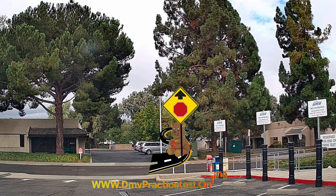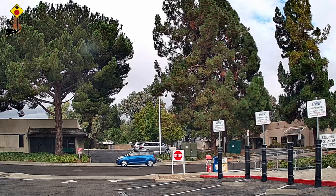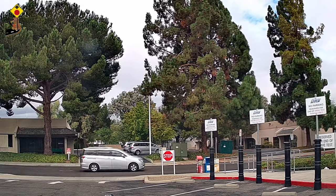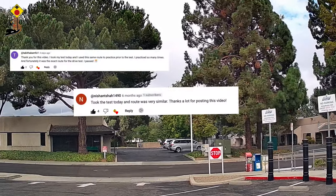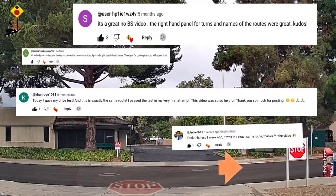Thanks for preparing for your DMV written test with our website. This video is to show you Route 1 of Santa Teresa behind the wheel driving test. We wish you the very best for your upcoming behind the wheel test. Let's go!